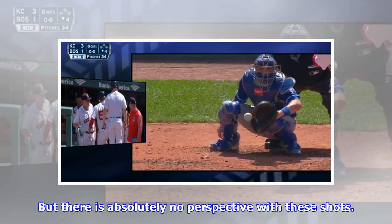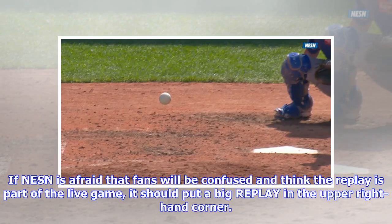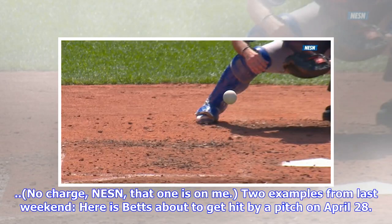But there is absolutely no perspective with these shots. We have no idea where the ball is in relation to anything else in the ballpark — or anything else in the universe, for that matter — since the ball is shown against nothing but blue sky or white clouds. If NESN is afraid that fans will be confused and think the replay is part of the live game, it should put a big 'REPLAY' graphic in the upper right-hand corner. There — problem solved. No charge, NESN; that one is on me.